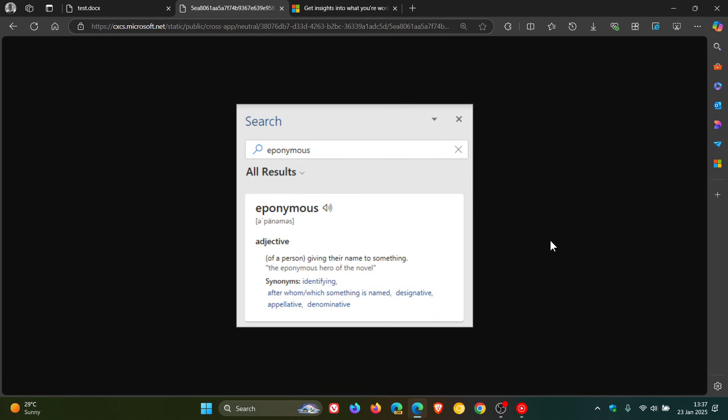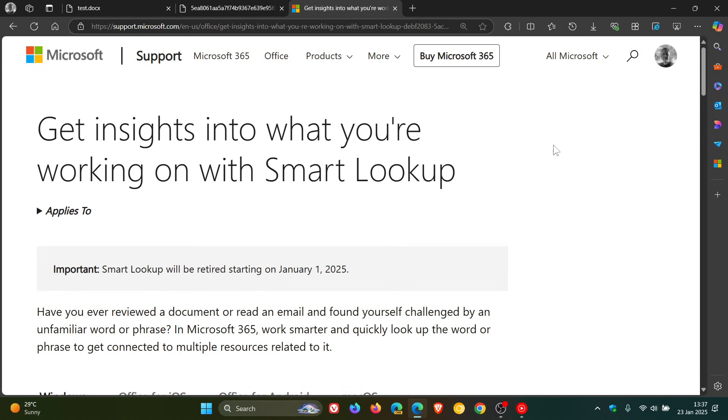There were a couple of reports doing the rounds online, like over on X, where users were saying 'where has the Thesaurus gone?' If we head over to a message on the official Microsoft support page, it's been retired since the 1st of January this year. Microsoft didn't make any big fanfare about this — it just flew under the radar. I'm putting it out here because if you're looking for the Thesaurus feature and not finding it, that's the reason why.